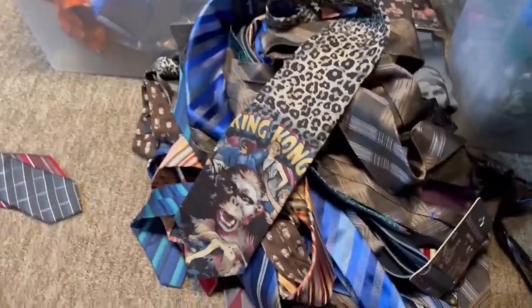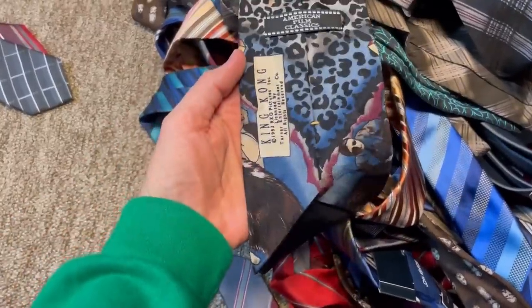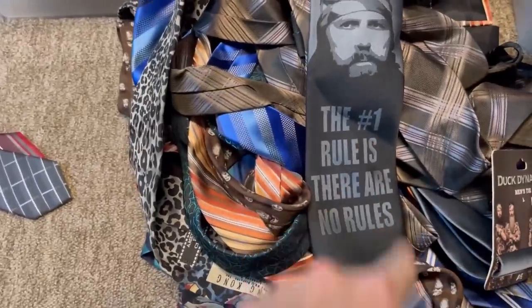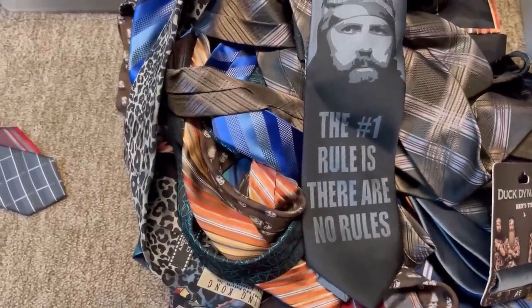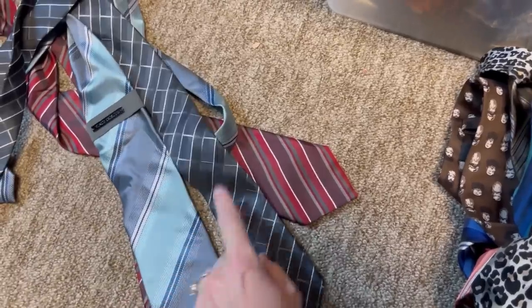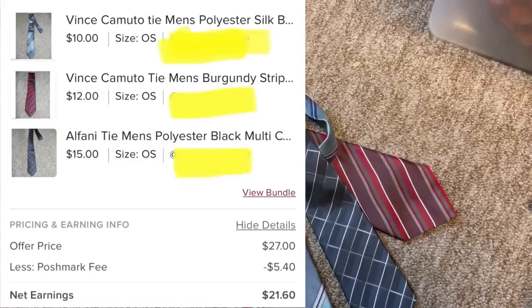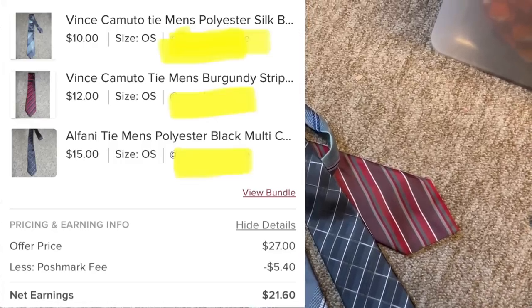Here's my tie tote and look at this King Kong — I cannot believe this has not sold yet, it is incredible. But anyway, I've got some Duck Dynasty listed. I just sold three ties — one, two, and three — they offered me $27 and I went ahead and took that. This was a Poshmark sale and these ties have been listed a long time.